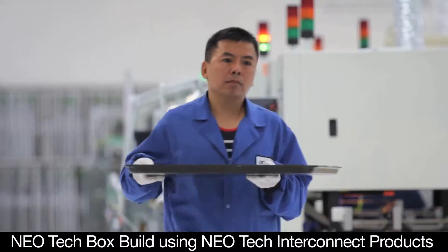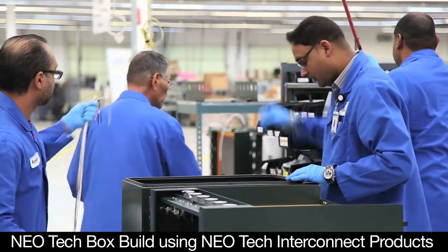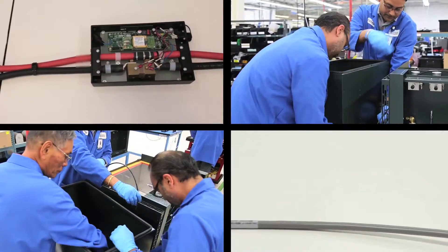Being able to have an Interconnect division as part of the Neotech team allows us to quote cables and basically look at cost reductions for the customer and meet their cost reduction goals. I think the benefit is reaction time — we can react very quickly. We have a philosophy of no surprises: if we have issues, we communicate them and we communicate what solution we may have to solve the issue.